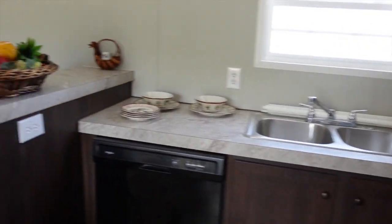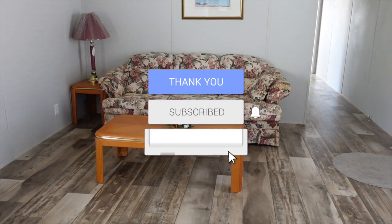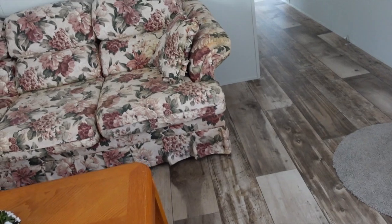Hope you guys enjoyed this home — I think it's really lovely and I'm so happy to be able to share these homes with you. If you like these videos, please give me a thumbs up, comment, share, and subscribe. Make sure you hit the notification bell so you know every time I upload a video. Thanks so much for watching!